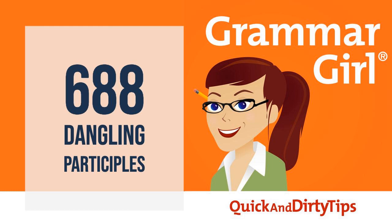Grammar Girl here. I'm Mignon Fogarty, and you can think of me as your friendly guide to the English language—writing, history, rules, and cool stuff. Today, we're going to talk about dangling participles.